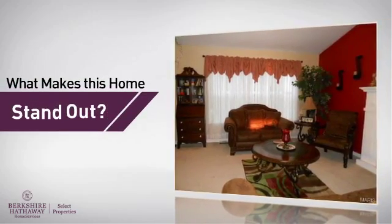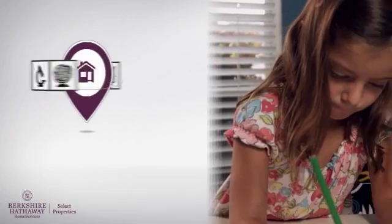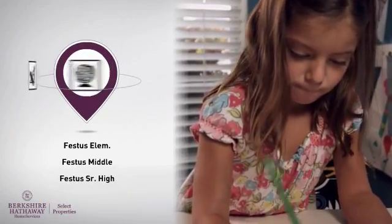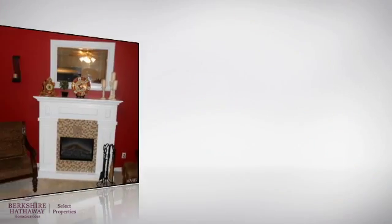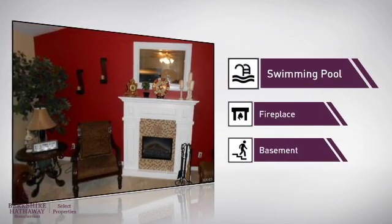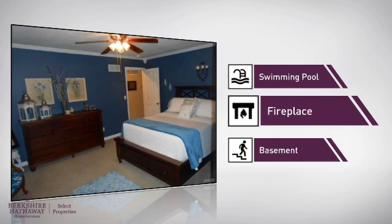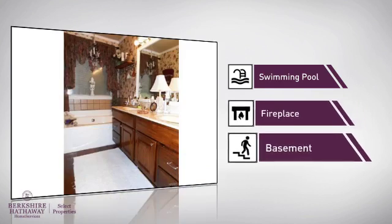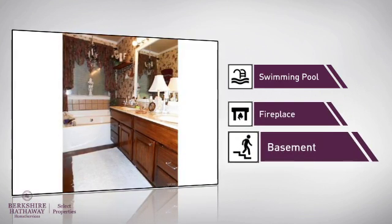But let's talk about what really makes this home stand out. Parents will be happy to know that it's located near several schools. This home also features some other great amenities, like a swimming pool for those hot summer days, a fireplace for keeping you warm and cozy on cold winter nights, and a basement, whether you need the extra storage space or somewhere to build your rec room.